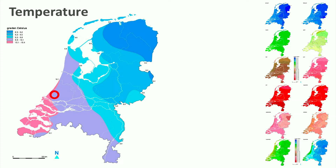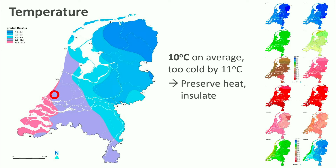What can we learn from this? The annual mean temperature is only 10 degrees Celsius. People typically want an indoor temperature of around 21 degrees, so the climate is too cold by 11 degrees. So most of the year, even with climate change, it is important to capture the sun and to preserve the heat by thermal insulation.